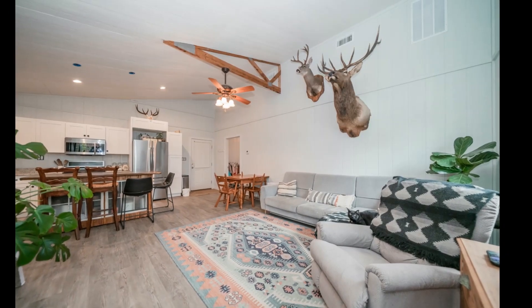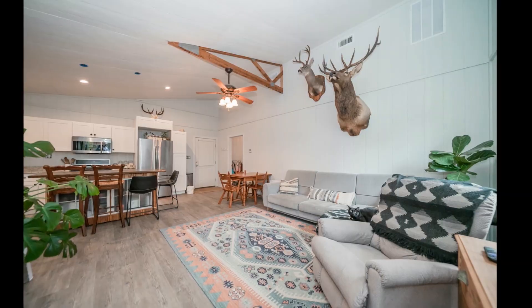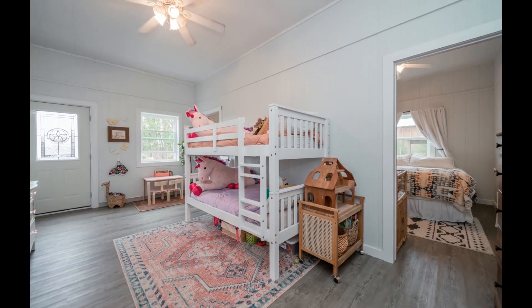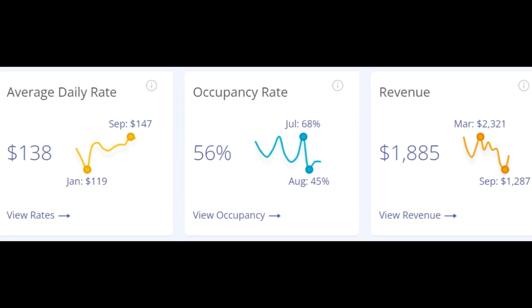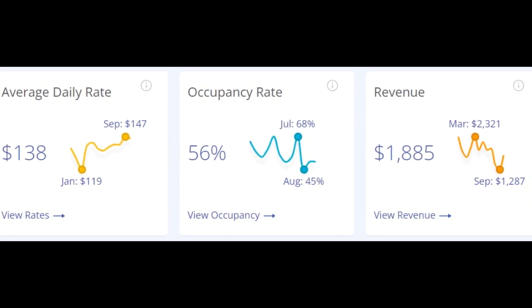Why is the apartment and barndominium my favorite? Because not only do you have space for friends and family to stay, but with the growth of Airbnbs, midterm rentals, or rentals in general here in East Texas, you have another income stream that puts money into your pocket or subsidizes some of those expenses. It really is an investor's dream.